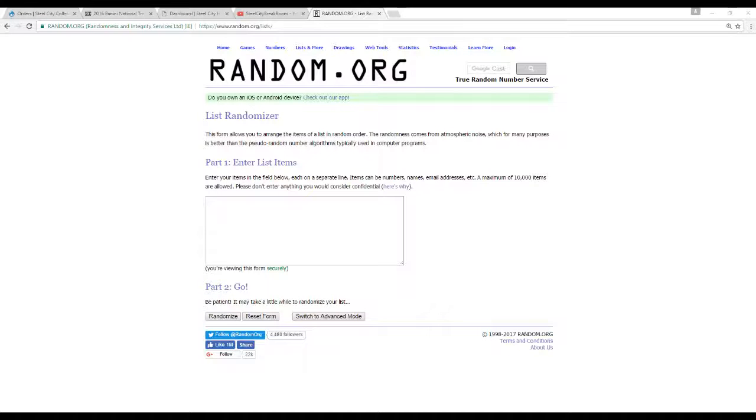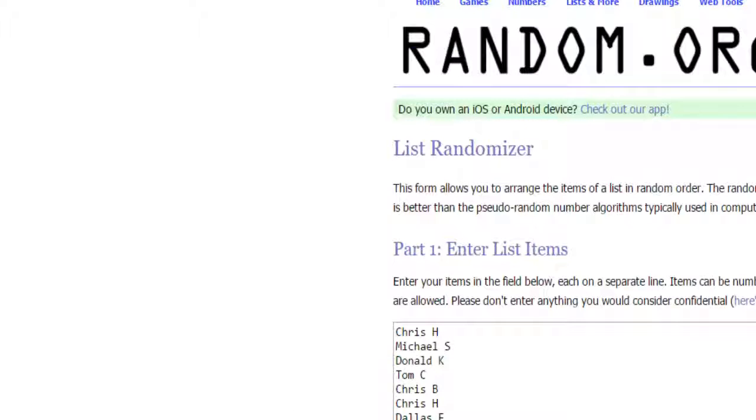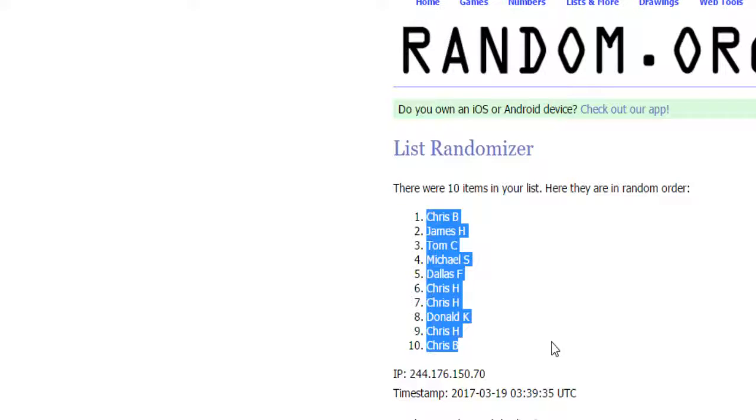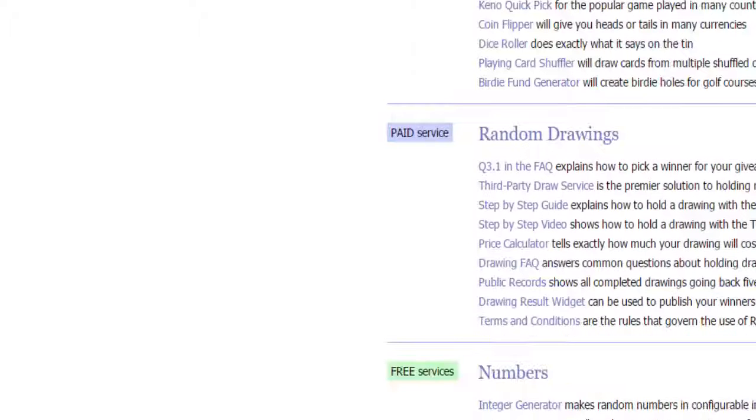Stay over here, we're going to do our names first — 10 names, 5 times. There's our 10 names. And same thing with the numbers, five times as well.